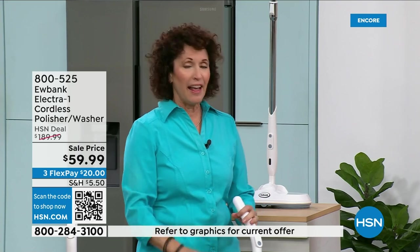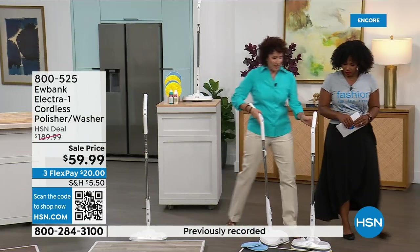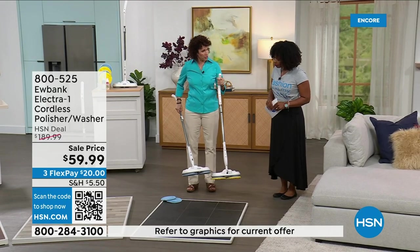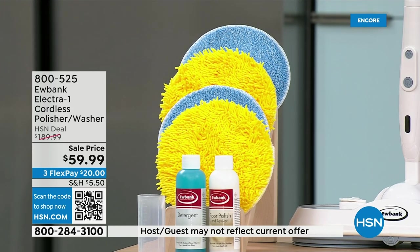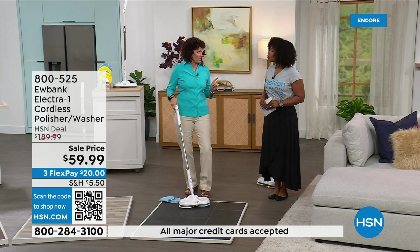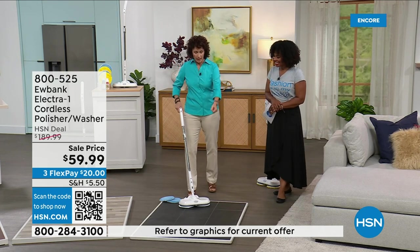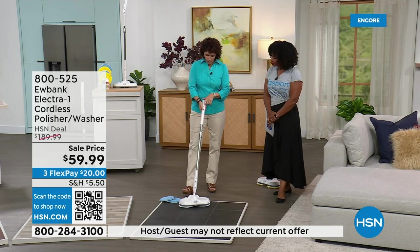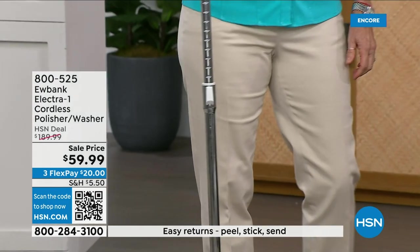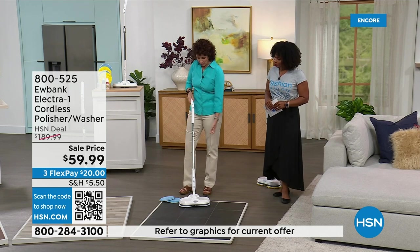I have floors a mop doesn't work on — ceramic made to look like slate, bumpy, catches everything. I was literally on my hands and knees. No more — this Eubank glides on the floor. The yellow pads are for polishing and the blue pads are for washing. One tip on the detergent: it's one part detergent, ten parts water. This has a built-in electronic sprayer inside — no separate spray bottle needed.